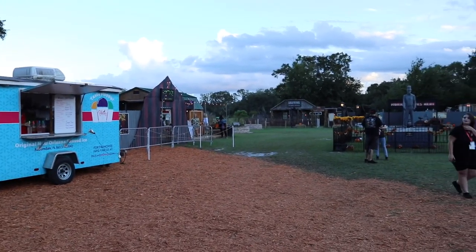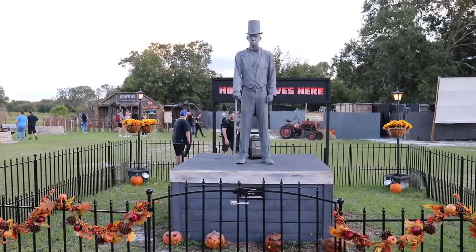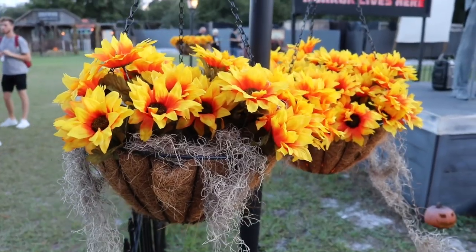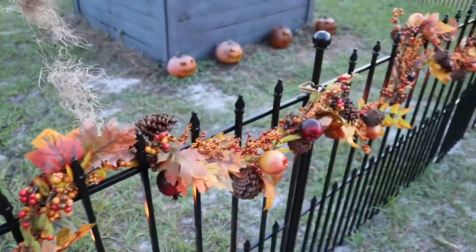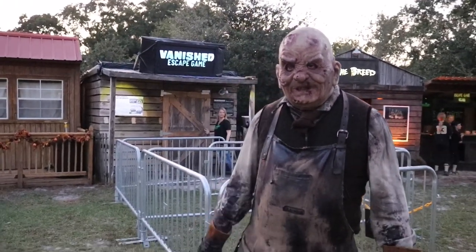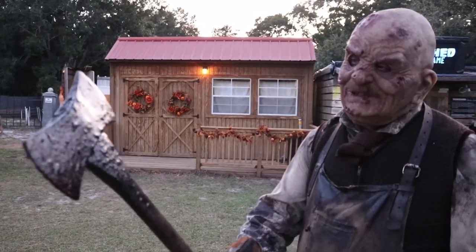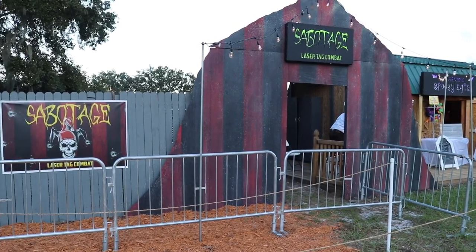Here are the grounds we're about to explore, and a little later we're going to check out all three of the haunts here. At the center of the town is the statue of Sir Henry himself, although he looks a little different nowadays. Definitely feeling the fall decor — these beautiful flowers, pumpkins and more. There's a character out here: laser tag combat sabotage. This looks like the entrance to the laser tag game.